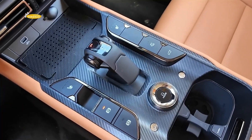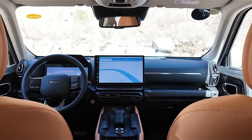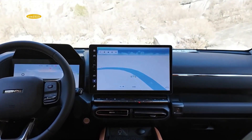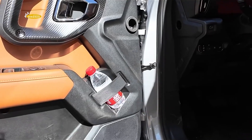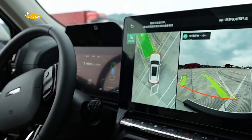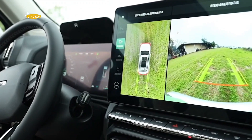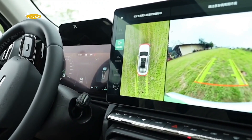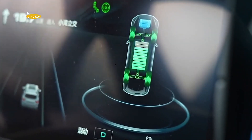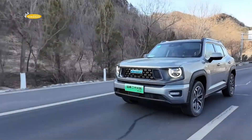Haval has now corrected this shortcoming. The updated second-generation Dargo is equipped with the Hi4 hybrid powertrain. The petrol engine has been increased to 167 horsepower using a series-parallel hybrid unit. An electric motor with 95 horsepower helps spin the wheels on the front axle, while at the rear there is an electric motor with 204 horsepower connected to a two-speed DHT gearbox.